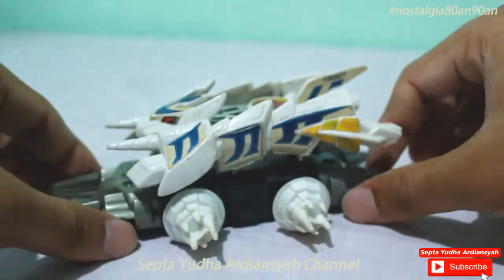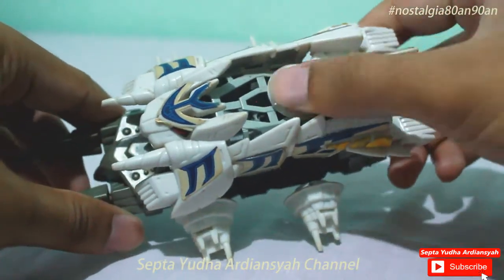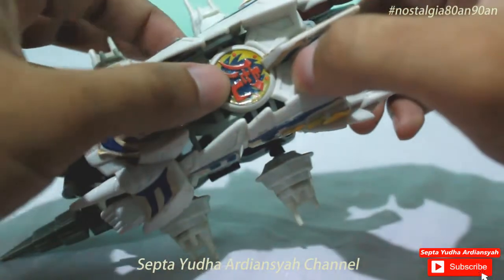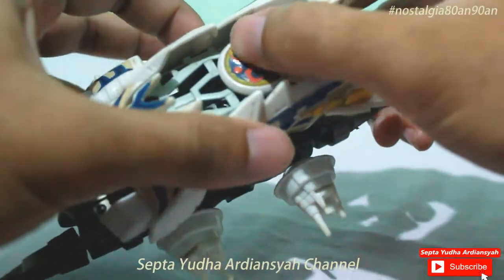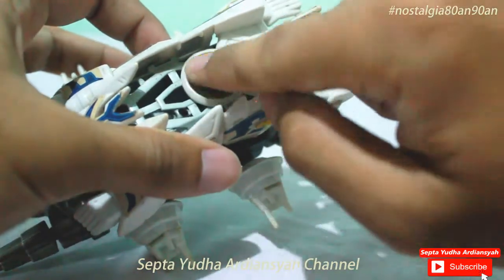Dari segi pewarnaan, kombinasi antara hijau, biru, putih, dan kuning sangat keren. Ditambah di sini ada logonya yang menambah kekuatannya. Kalau saya pegang di sini, dia timbul — ada embossnya.